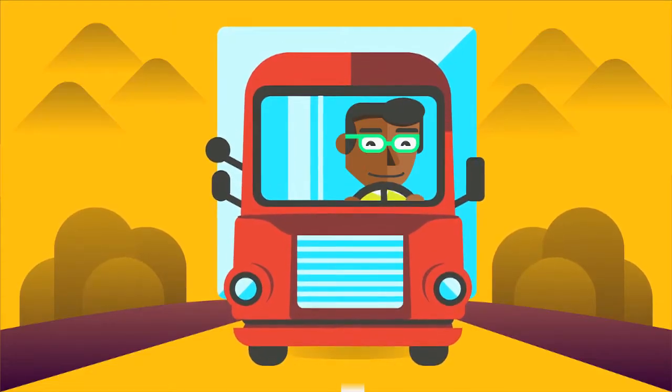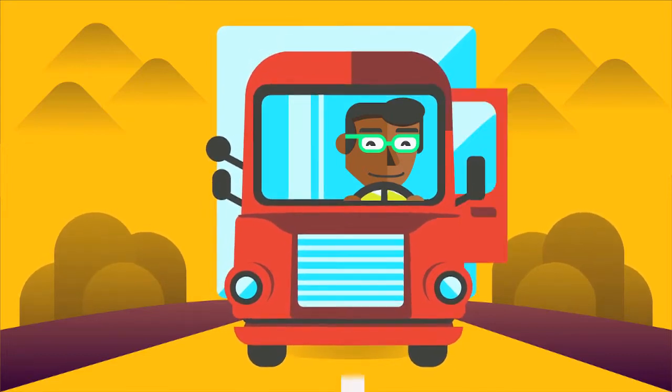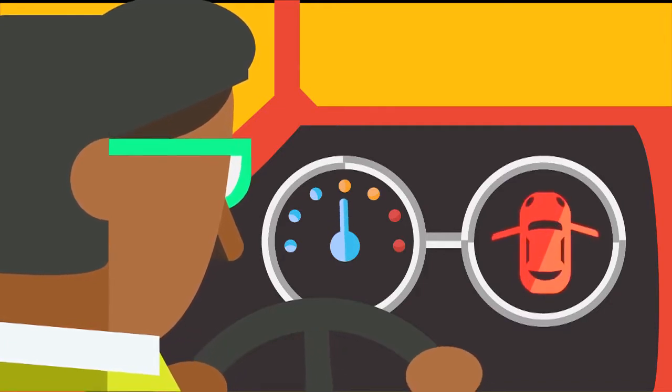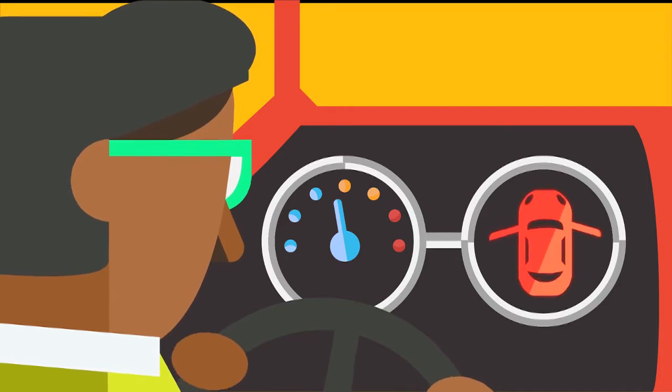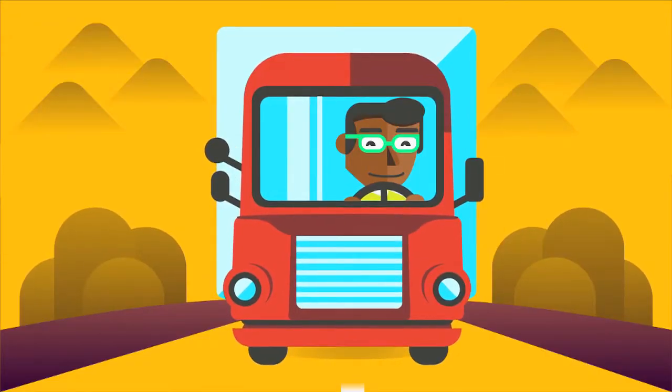You're going to build a model vehicle that can tell you if there are any problems, like if the door is left open or if the stuff inside is too heavy. You'll be using circuits to creatively build ways for your truck to communicate. There are a lot of ways to do this, so remember to be persistent, curious, and creative.